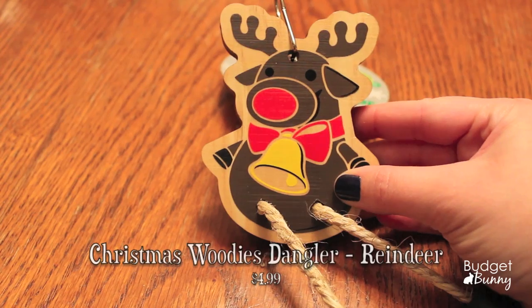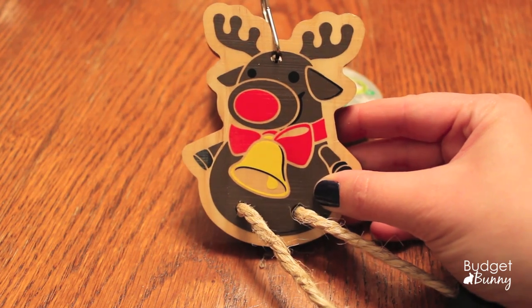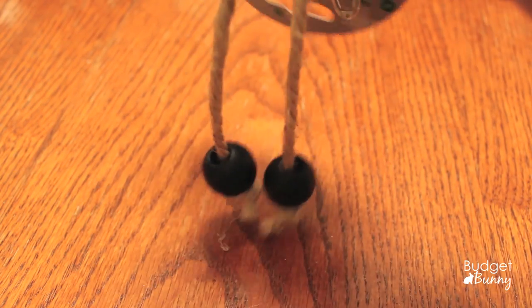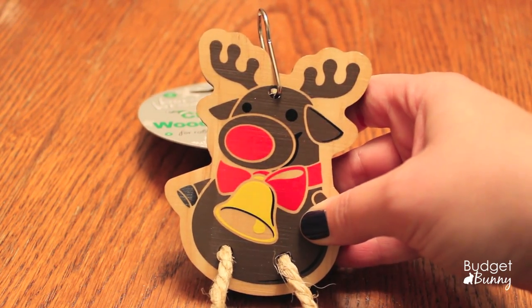The next thing I purchased was this Boredom Breaker Christmas Woody's Dangler for rabbits, hamsters and other small animals. I'm sure there have been some VioVet orders featuring these little guys — they've got little jangly feet — so I'm very excited to hang this Christmas decoration up in one of the small pet's cages.